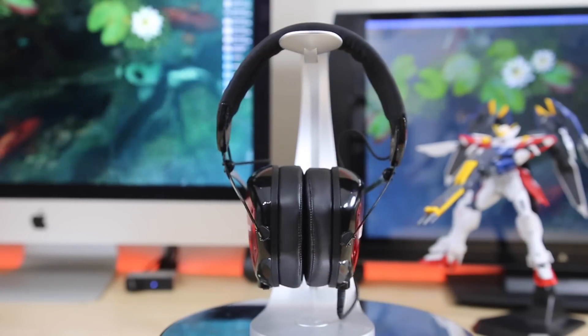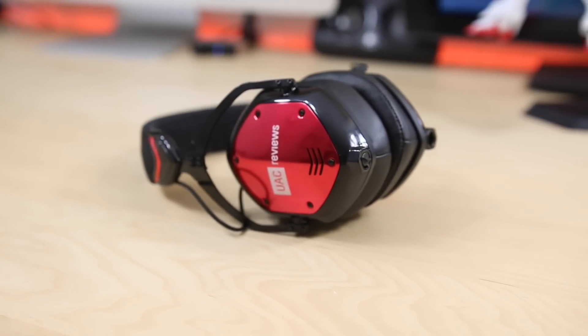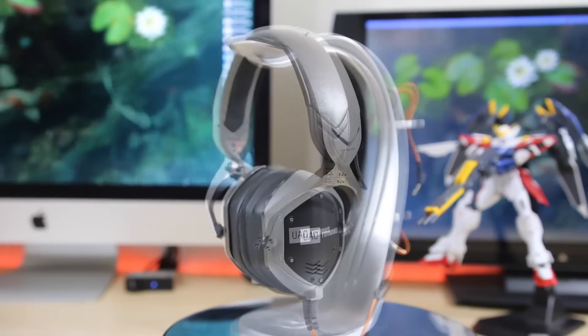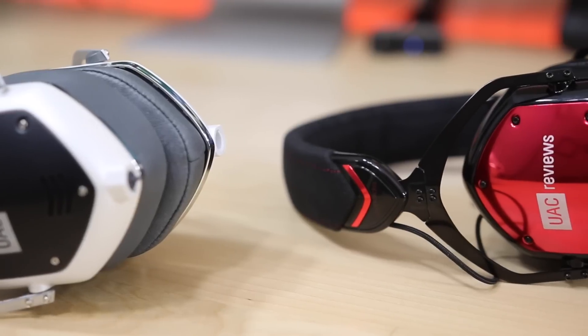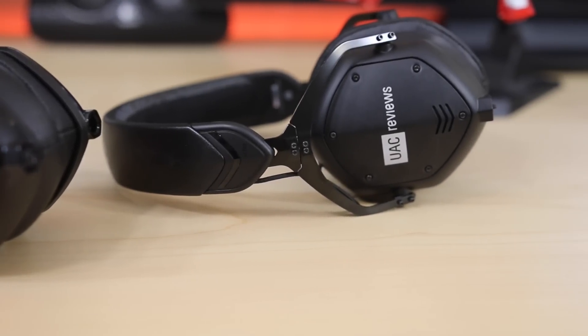Now it's time for the number one pick — the head honcho — and that goes to the V-Moda Crossfade M100s. These are one of the best headphones I've gotten to use so far. As a total package, they're everything I'm looking for. They offer amazing build quality — they're built like a tank — and V-Moda goes through a ton of testing to make sure they're very durable. They've got three different colors: shadow black, matte black, and white silver. You can take it further by adding a different color face plate, or even throw in your own logo, pictures, and designs to make it your own creation. As you can see, I have UAC reviews plastered all over my headphones, which is just amazing — I can customize these and promote myself at the same time. Hats off to V-Moda for putting out such an excellent design with great customizable options.